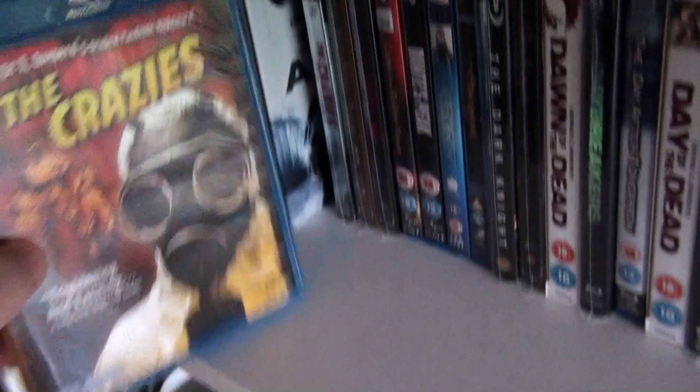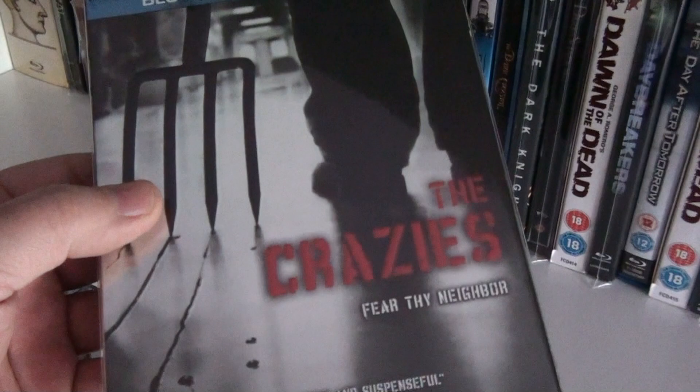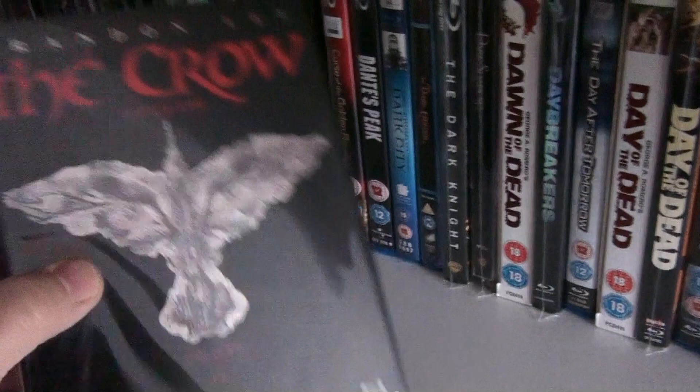George A. Romero's original pandemic nightmare The Crazies, and here is the remake of The Crazies. The UK steelbook of Crouching Tiger, Hidden Dragon, and this is the German steelbook of The Crow.